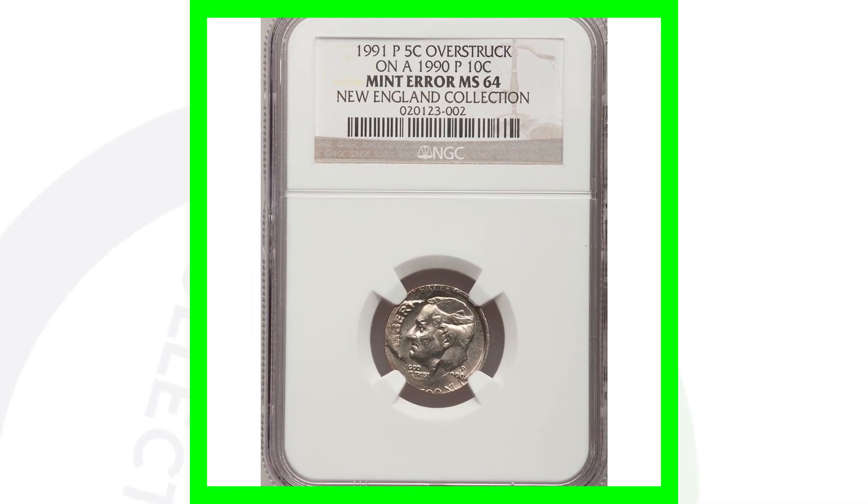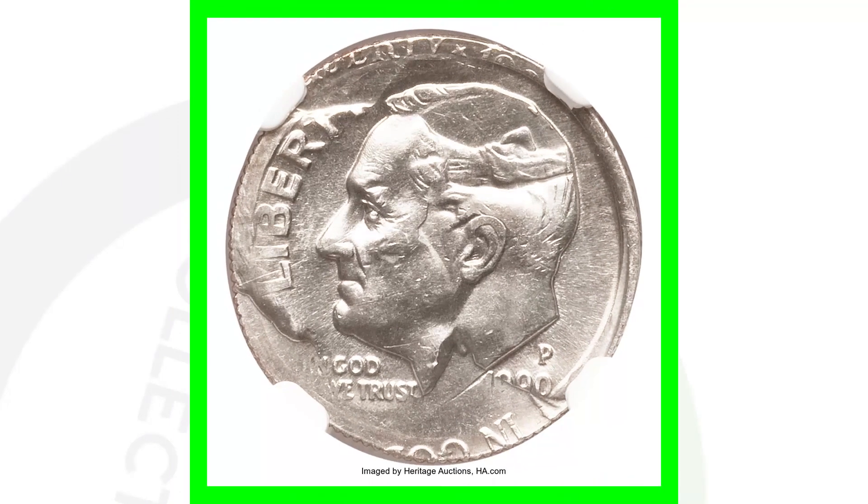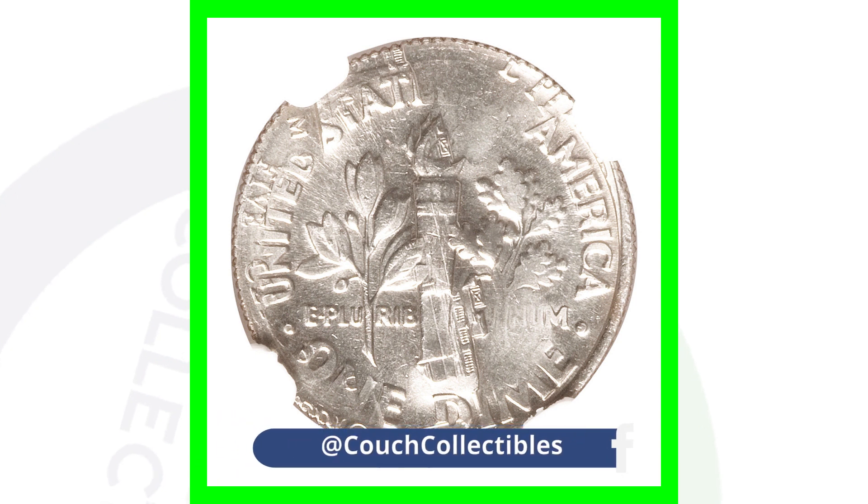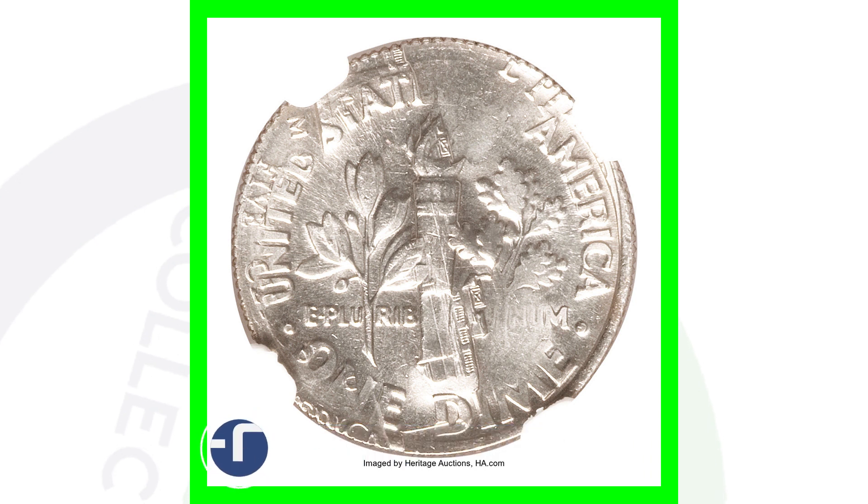Now here's a 1991 very valuable coin — a P mint mark Roosevelt dime that was overstruck. It's actually a 1991 Jefferson nickel that was overstruck onto a 1990 Roosevelt dime. This coin ended up selling for around $4,600 at auction, all because of that mint error. You'll see the design of both the dime and the nickel as a result of this mint error.